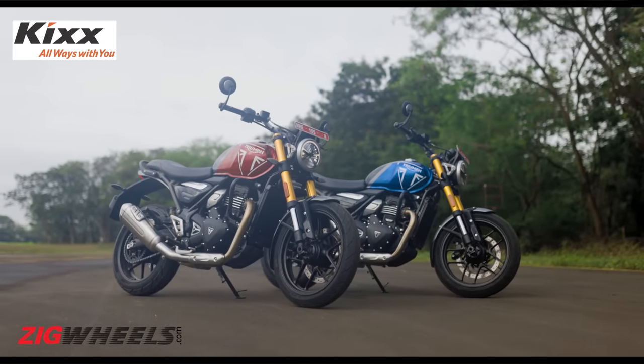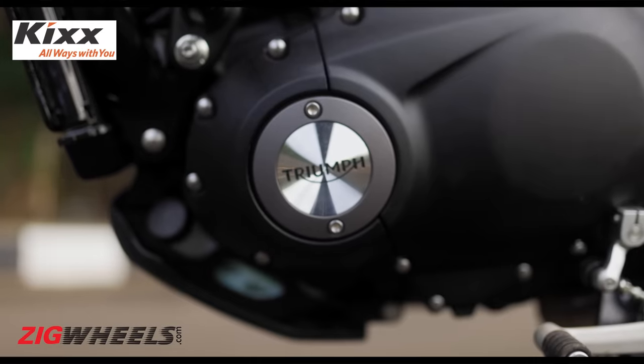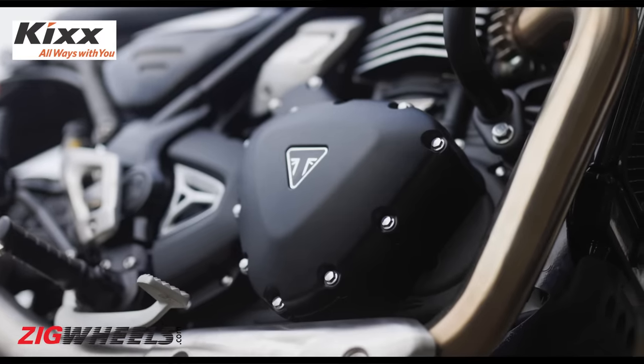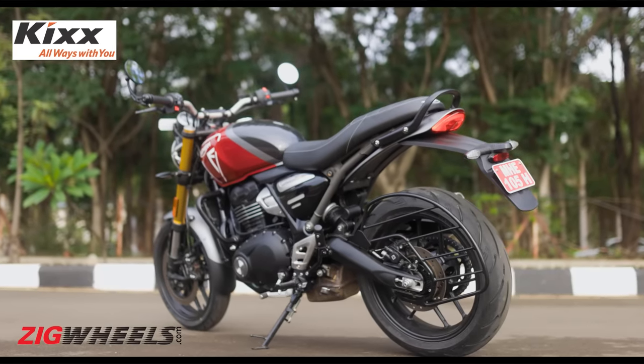The Speed 400's level of attention to detail and exquisite finish levels are pretty much unlike any other motorcycle in the sub-3 lakh rupees space. Plus, you would have to spend nearly double or triple to find similar levels of fit, finish, and detailing.